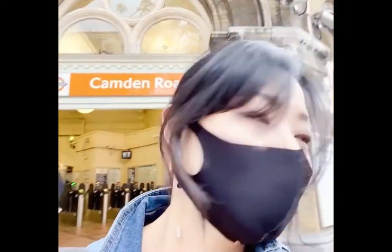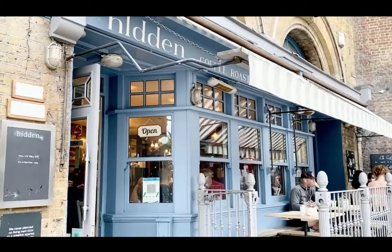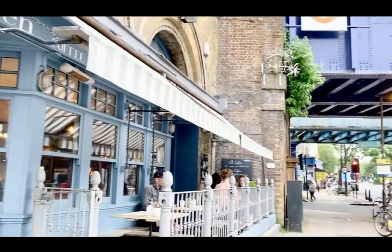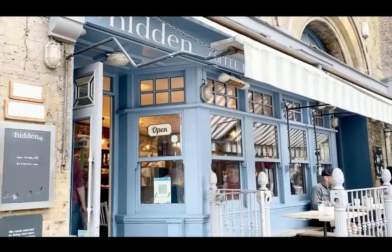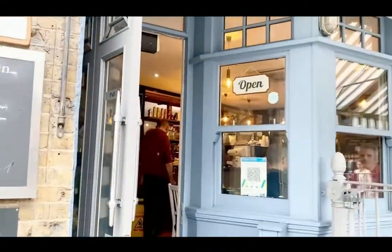Hi guys, I'm at Camden Road Station. The weather is really grey, so it's the best day to go to a cafe. There is one nice cafe I found on the map called Hidden Cafe. Here it is — it's not very hidden actually, it's right on the big road. Not hidden at all. Let's go in.